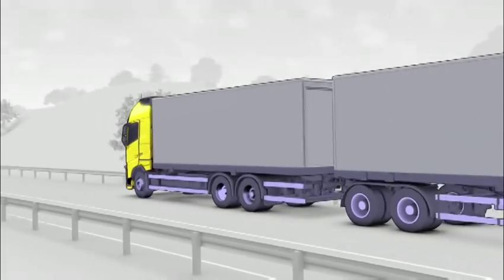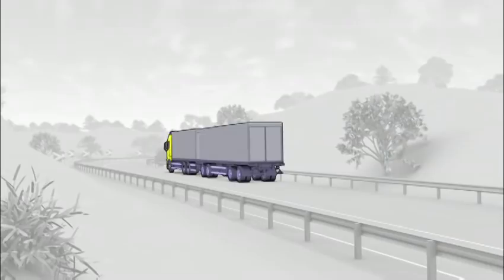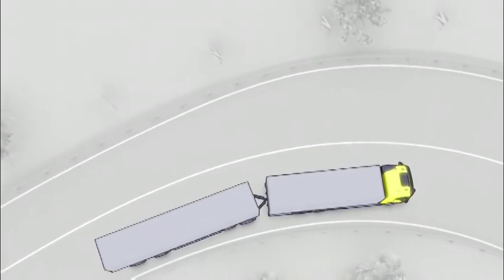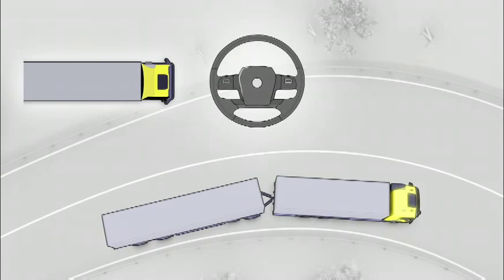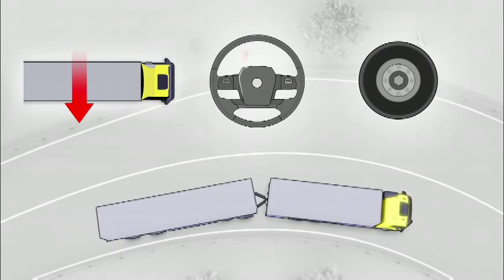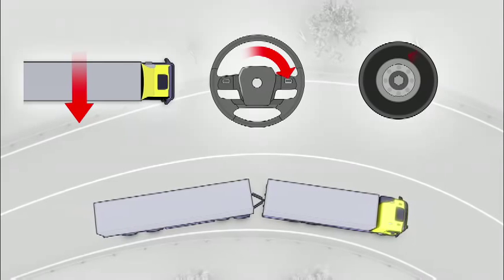The main function of Volvo's electronic stability program is to prevent rollovers and avoid jackknife situations. The electronic stability program continuously registers lateral acceleration, steering wheel angle, and wheel speed.